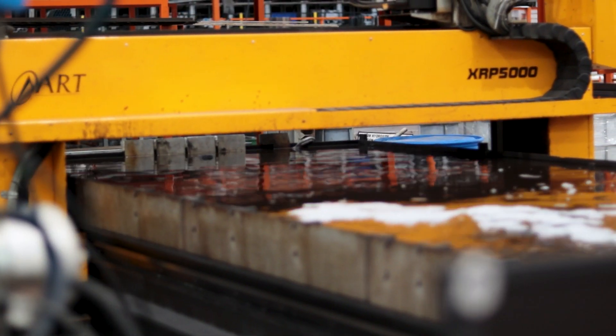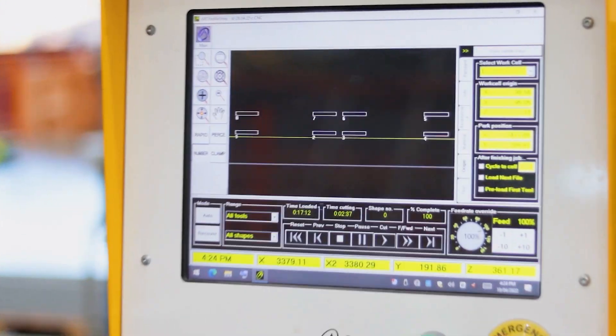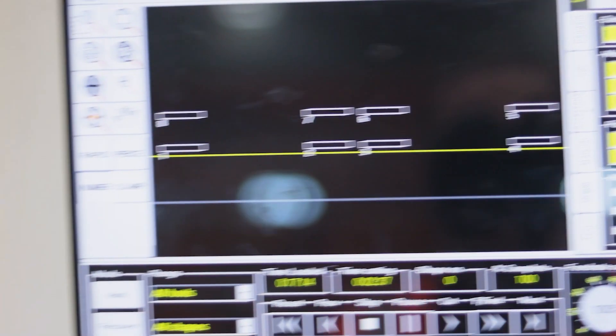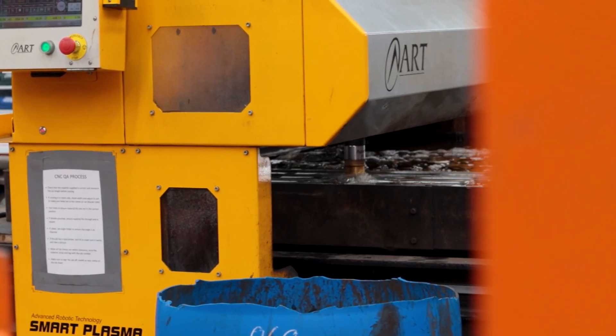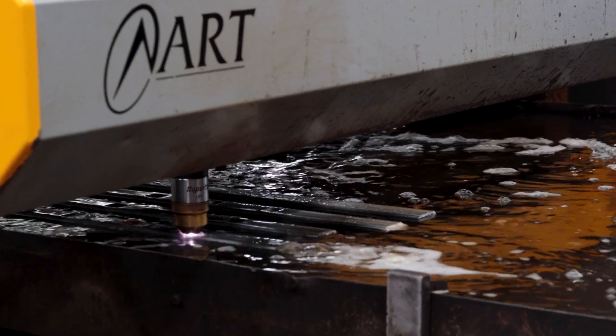CNC boasts advanced routing capabilities with recent expansion to two state-of-the-art routers, supporting existing plasma capability with live job data for real-time monitoring. An active pull system ensures smooth operation and precise production.